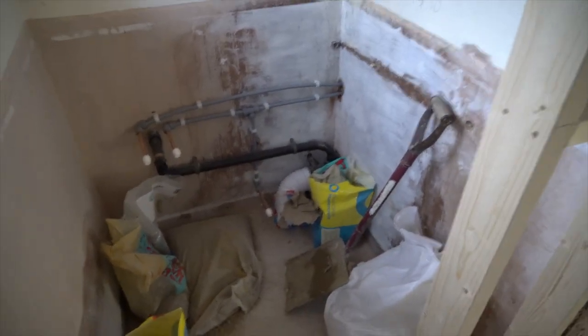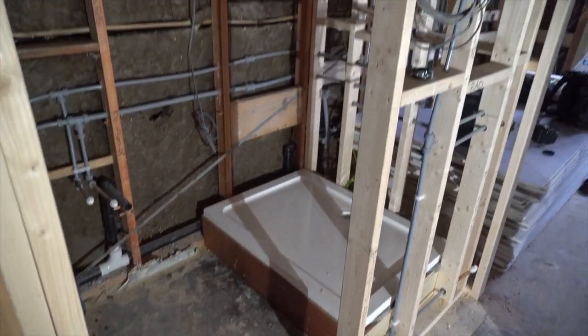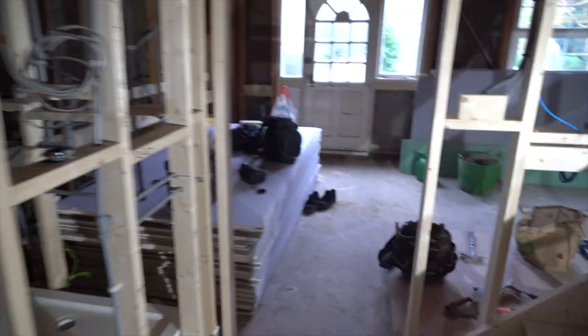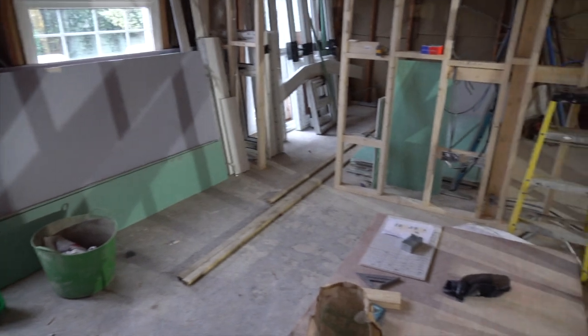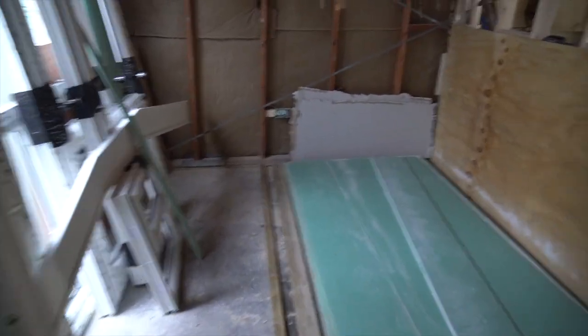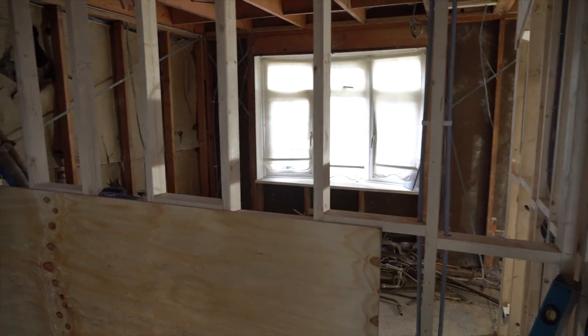Coming in here, this will be the toilet — so that's started. You'll see big changes. Obviously all the first-fix electrics and plumbing have all happened. This will be a kitchen, and obviously we've got two downstairs bedrooms here and here. We're getting new windows everywhere — literally everything's brand new.